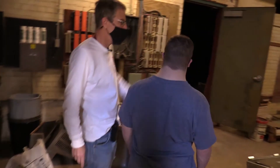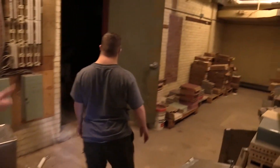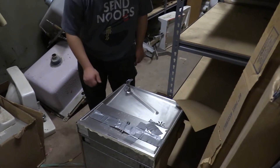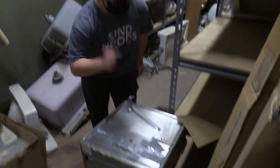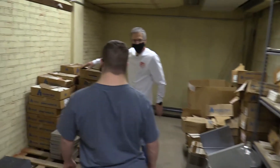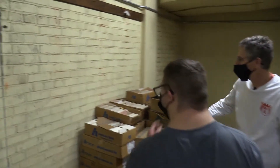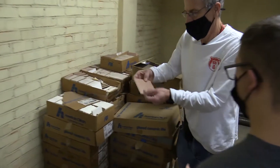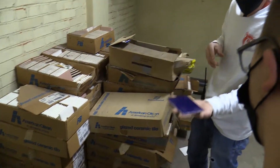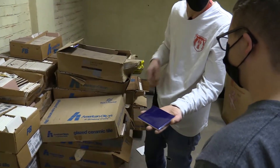In here is all spare plumbing parts, old sinks, water fountains. And then we have all our different color tiles for different parts of the building. So you have that color, white, there's a nice blue. Probably from one of the bathrooms.